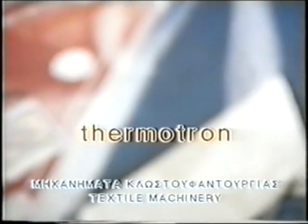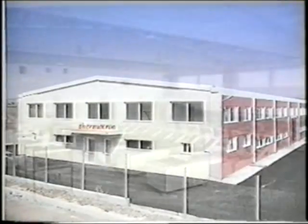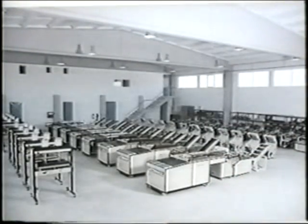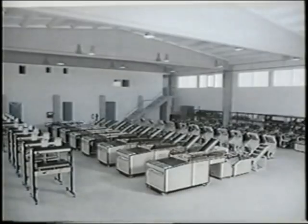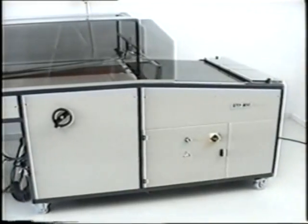Since 1977, we supply the textile industry with efficient and innovative machines for folding and packaging a great variety of garments. Our modern production facilities are situated 20 kilometers outside the city of Thessaloniki in northern Greece. Thermatron offers complete packaging solutions for your products.